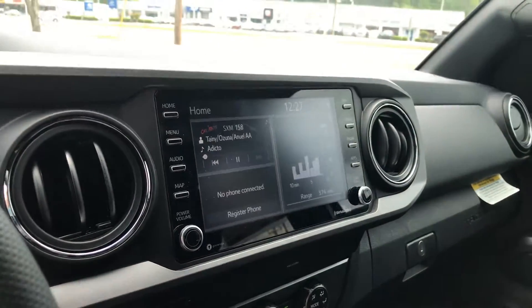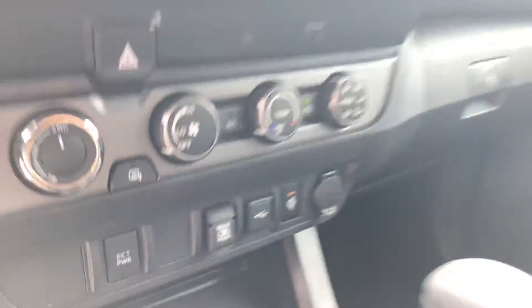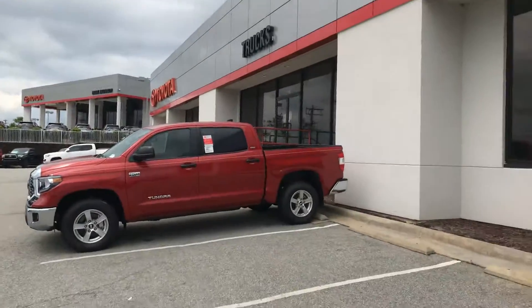Of course you still get your backup camera, Bluetooth, and wireless phone charger. So a lot of great features. Come on out and check it out. Again, my name is Zeke with Mark Jacobson. Have a great day.